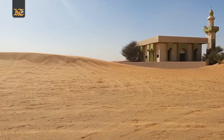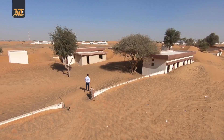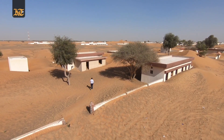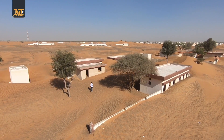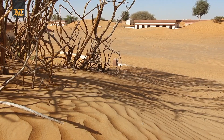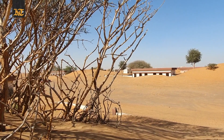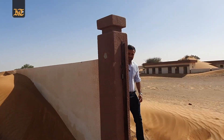Shifting grains of sand, deafening silence and lifeless homes is all that is left of this little hamlet in the Al Madam desert. Known as Ghuraifa amongst the local population, it is now labeled as the buried village, and all that you'll find here is homes taken over by the sand dunes and not a soul in sight.